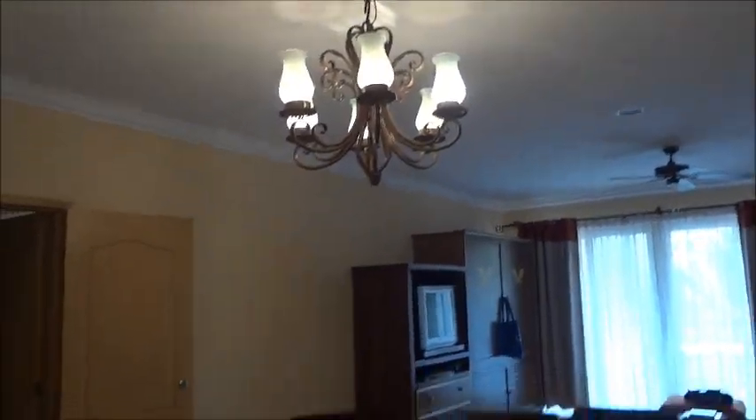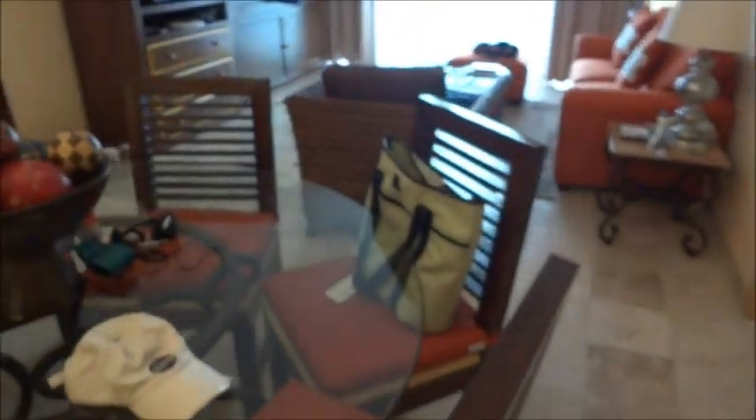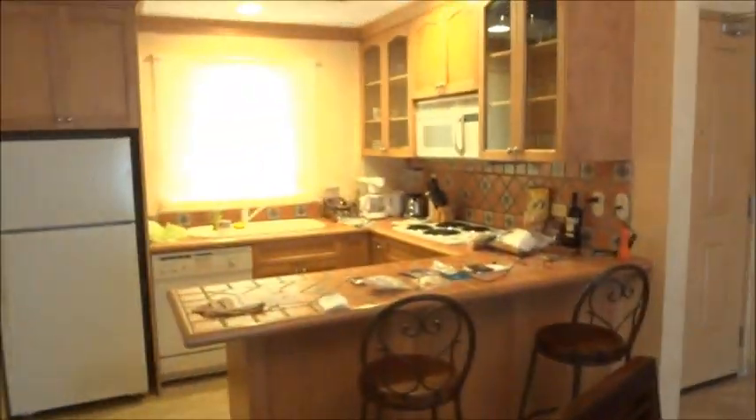We haven't even started this tour. Here is the dining area with this nice chandelier-ish looking thing. Here's the living area. The living area comes with a phone, directions, notes, TV channel guide, remote, and light switch.